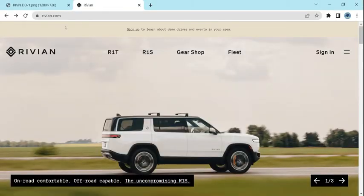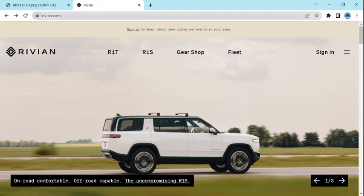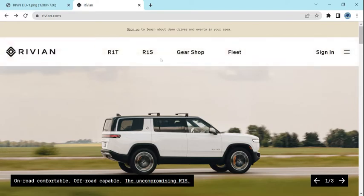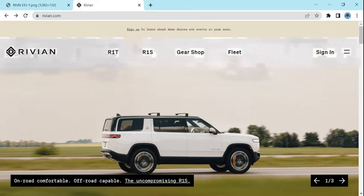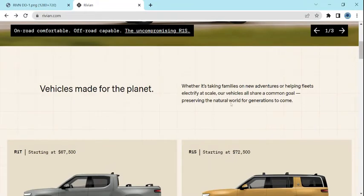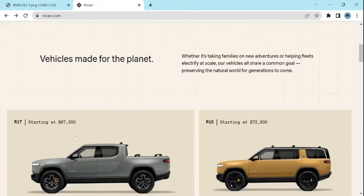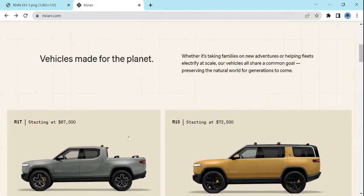Let's take a quick look at Rivian's homepage at rivian.com — I'll put the link in the description box below. We can see they've got two main models, some fleet, gear shop, etc. We see a picture of one of their vehicles, and they're stressing the green nature of their EV vehicles. We can see their truck and their SUV.